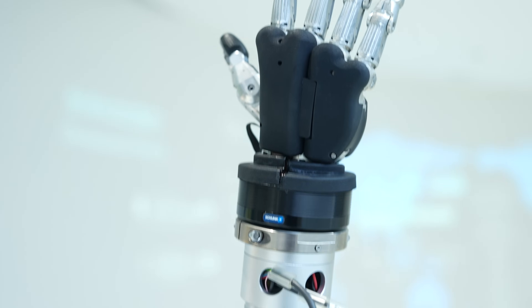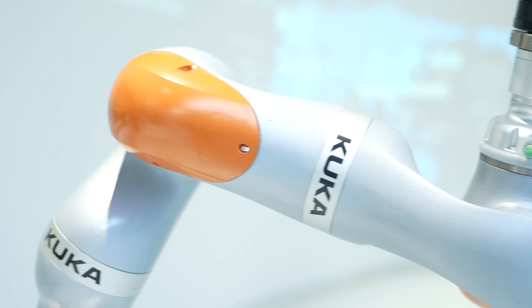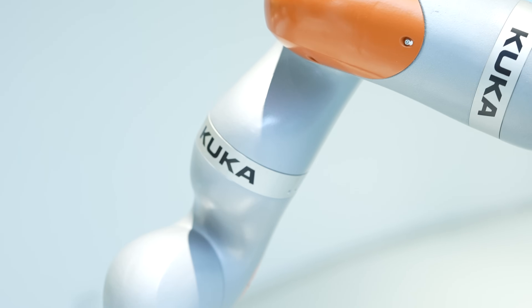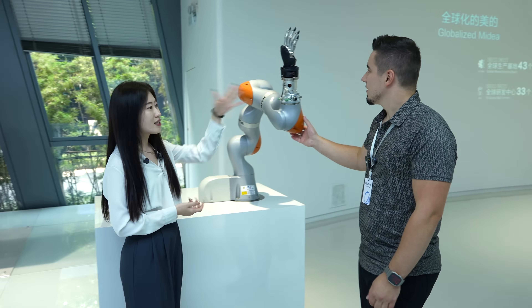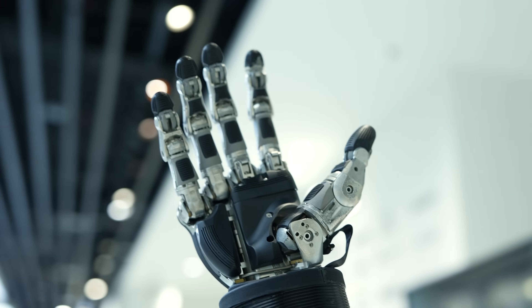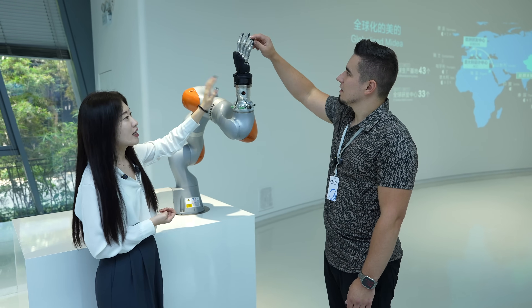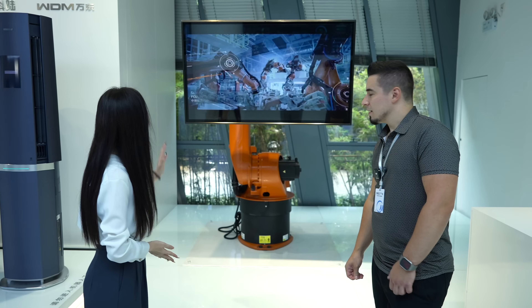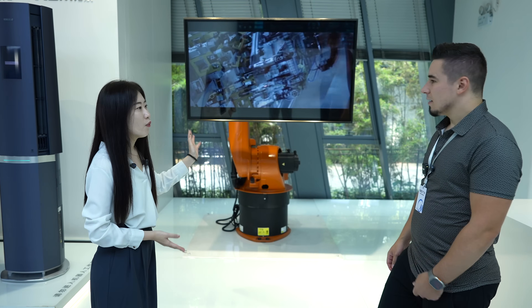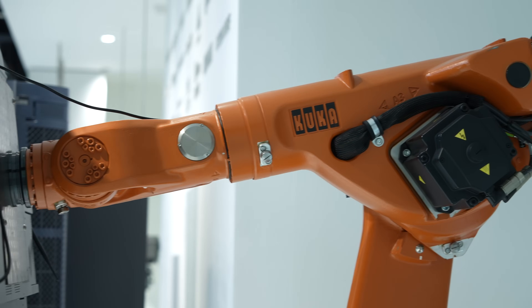These robotics machines are comprehensively used on our production line. For example, the one next to you, we call it EVA. You can see the design — it's just like our arms. It has seven axes on it. The more axes, the higher the sensitivity. This one can be changed according to different needs. This one is called KR60 — the name is because the highest loading weight can go up to 60 kilograms.